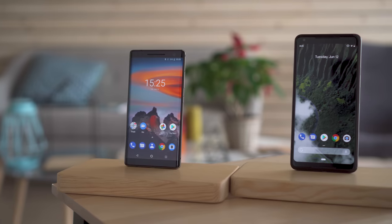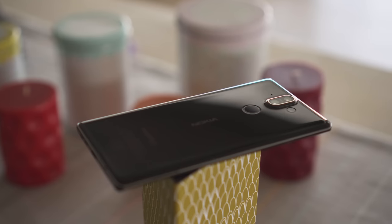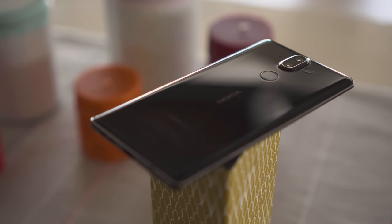The Nokia 8 Sirocco is a really beautiful, well-built phone, but it's a tough sell in such a crowded market. At its current price point, it's a little bit more expensive than the Pixel 2 XL, and way more expensive than the OnePlus 6 that just came out with a great camera and a newer chipset. As things stand right now, the Nokia 8 Sirocco doesn't have a lot to show that would justify this price difference.